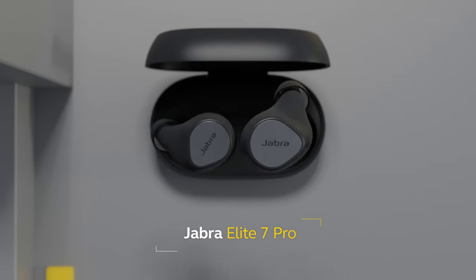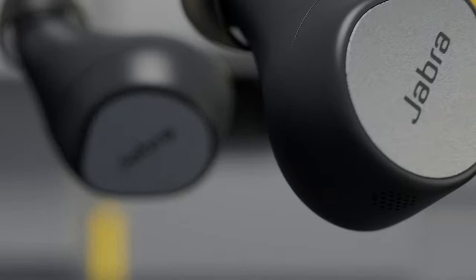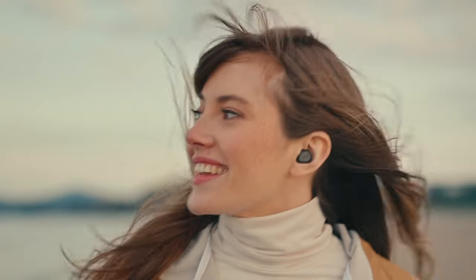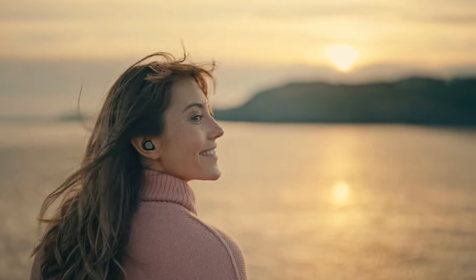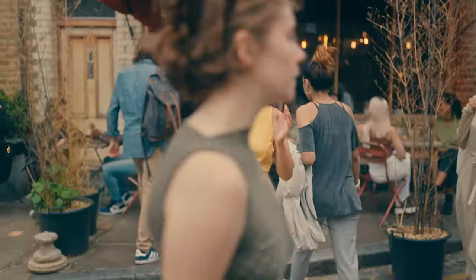Introducing Jabra Elite 7 Pro, our 6th generation True Wireless earbuds with revolutionary Jabra multi-sensor voice technology for next-level call clarity, literally anywhere, and adjustable active noise cancellation for better sound in even the noisiest places. It's True Wireless Freedom reinvented.